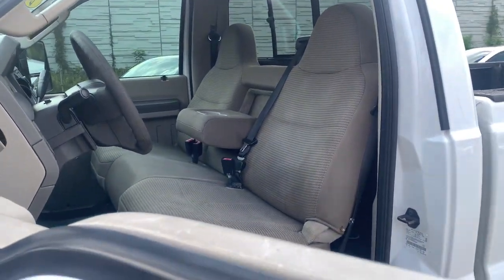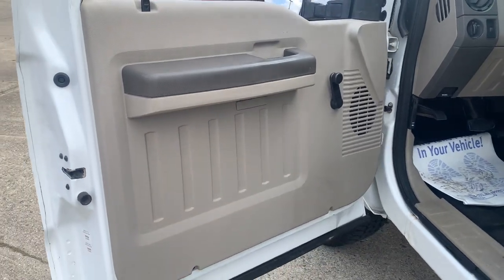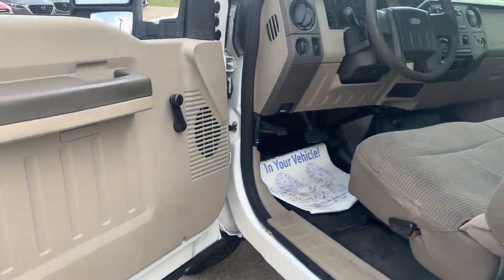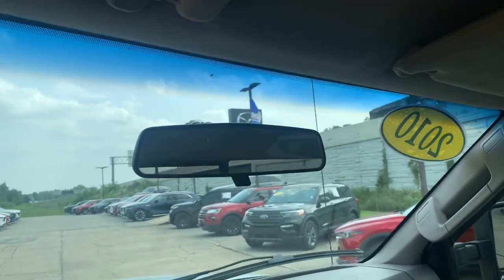Keyless entry, four-wheel drive, heated mirrors, alarm, tow hitch, tow hooks, intermittent wipers, tire pressure monitoring system, passenger vanity mirror, trip computer.